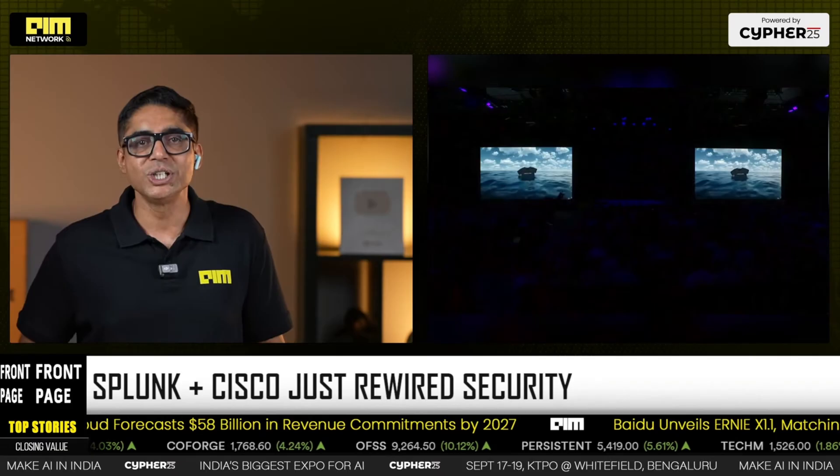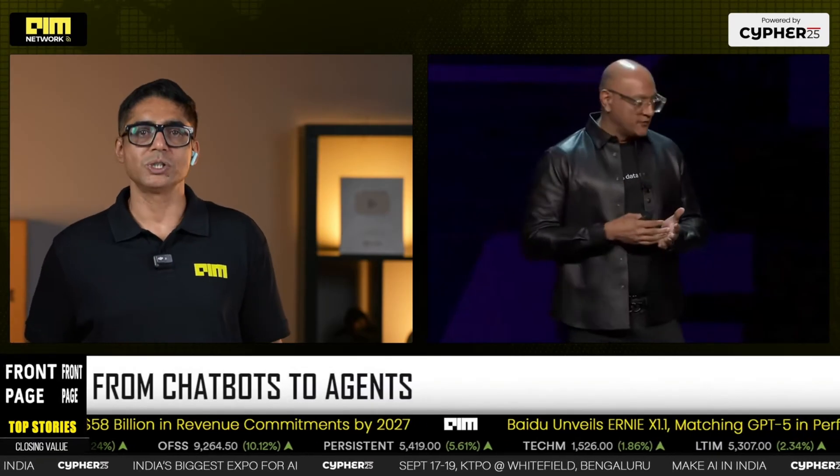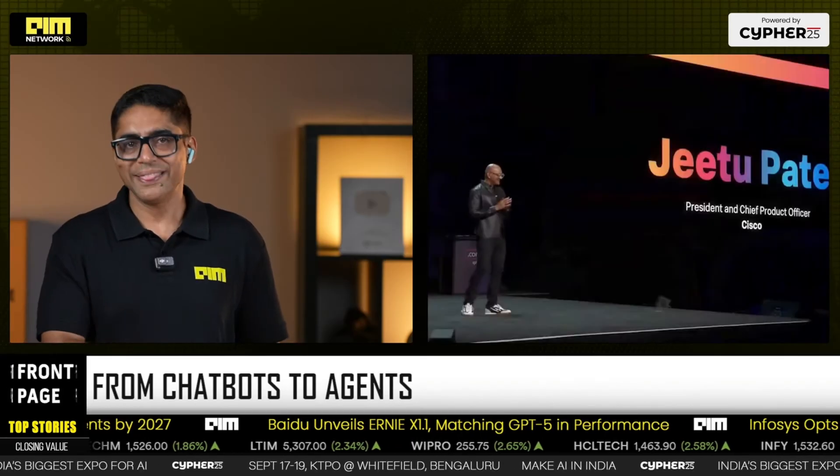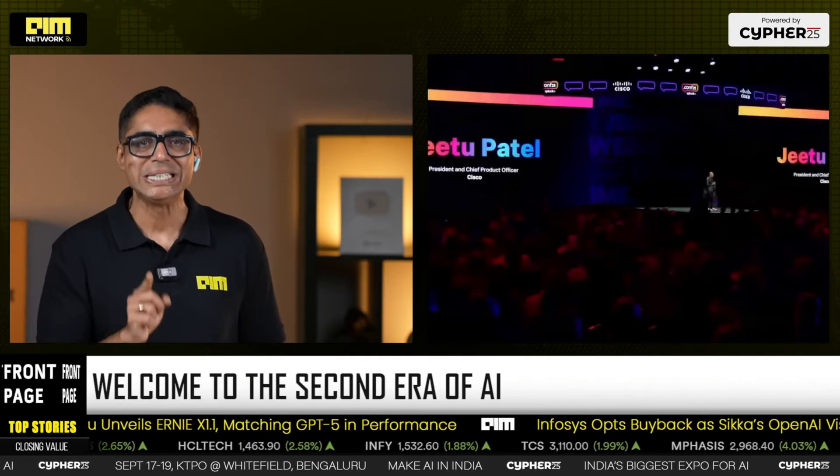Cisco CPO Jitu Patel framed it simply. Phase 1 was chatbots answering questions. Phase 2 is agents doing jobs continuously and autonomously. That flips security from hunt-and-hope to detect, decide, and remediate.